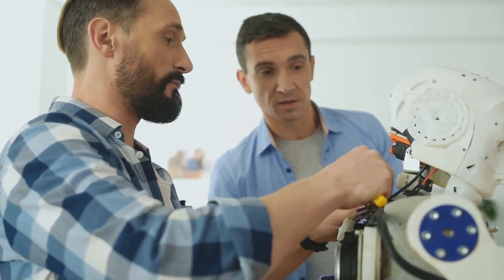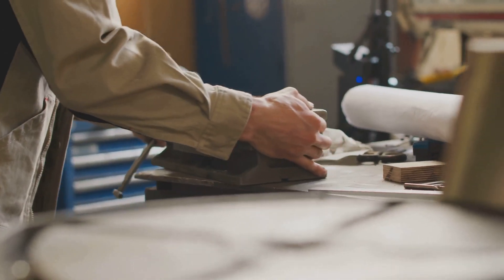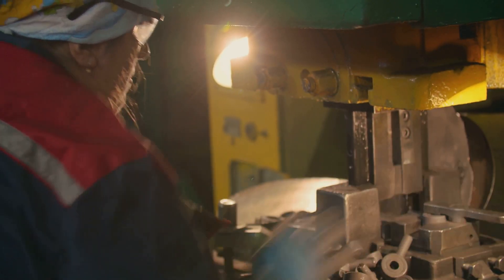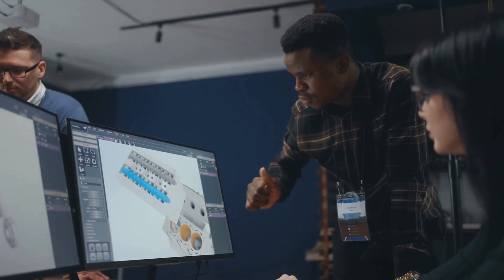Imagine a world without engines, robots, or even air conditioning. Mechanical engineers design, build, and improve these systems. They are essential to many industries, from manufacturing to healthcare. This field requires creativity, teamwork, and a passion for making things work better.